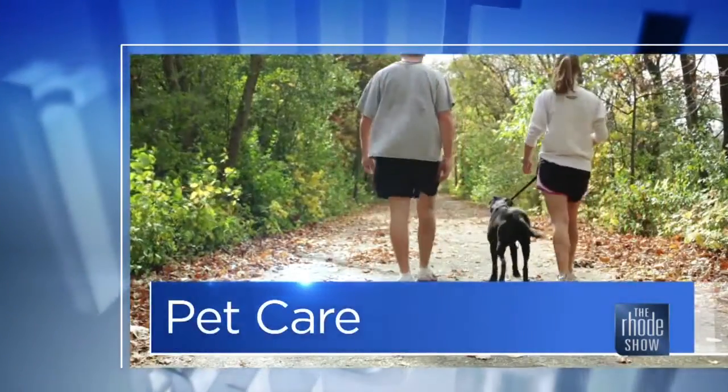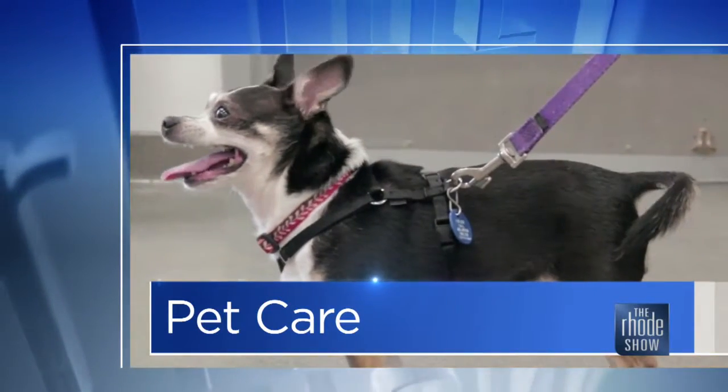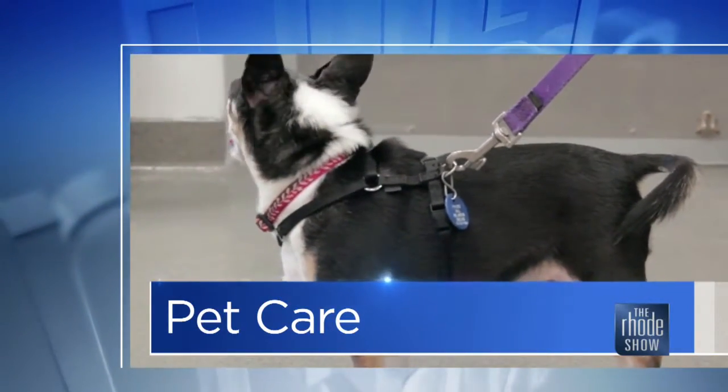This morning in pet care, we are talking winter gear for our furry friends. Here this morning to share some great ideas for keeping Fido warm this season is John DeDevereux, owner of Fetch R.I.